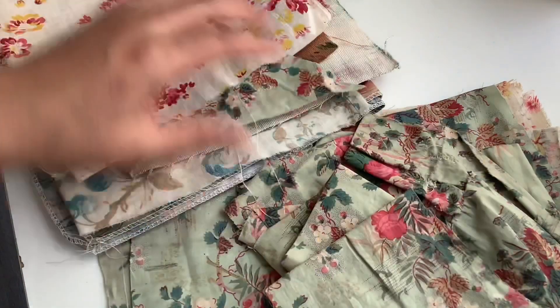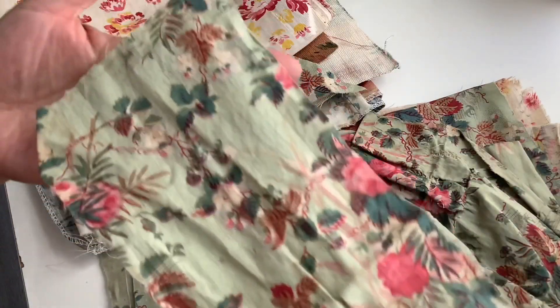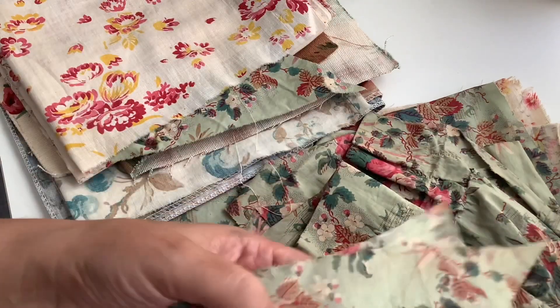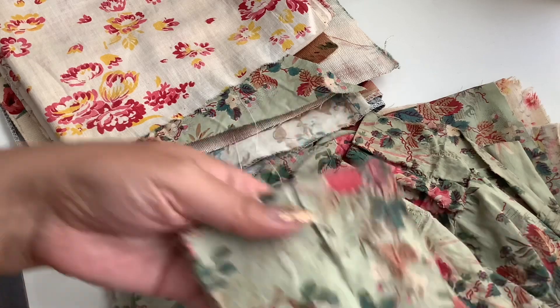I told her just to give me tiny pieces if she could. This one seems a little bit older — you can see it has some patina. I don't know if you can call it patina on fabric or if patina is just for hard surfaces, but it has some staining and I love it.